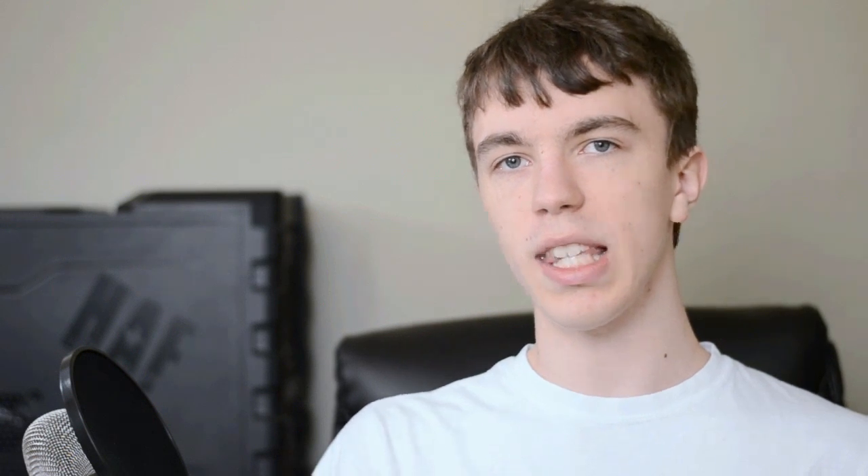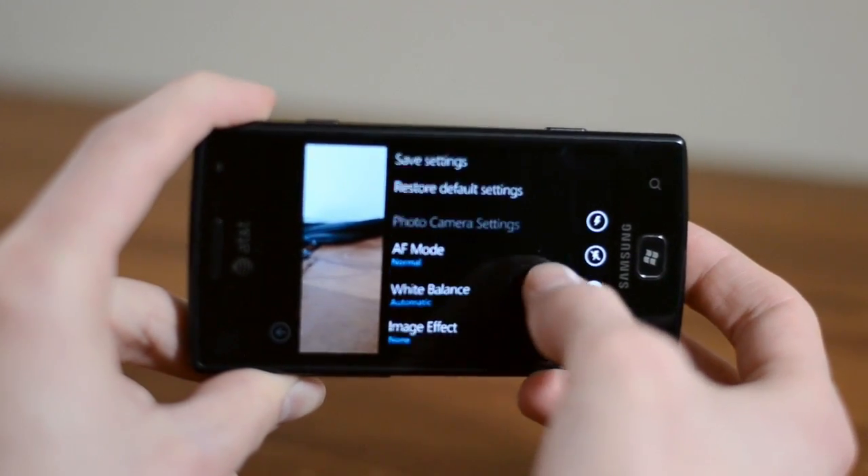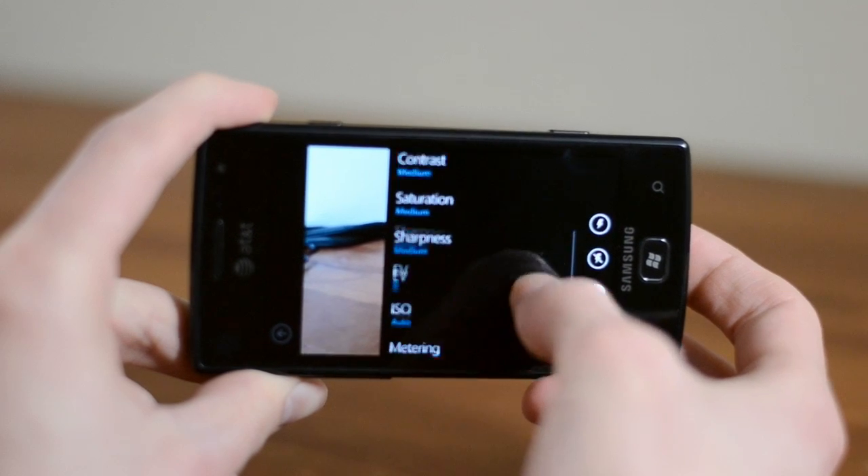There will also be NFC support, so you'll be able to use your phone to pay for things. On top of that, there will also be the ability to customize the camera interface — if you don't like the standard camera interface, you'll be able to swap it out however you like. That's about all we know on Windows Phone 8.